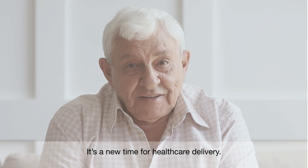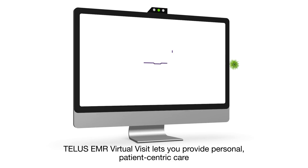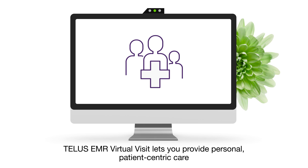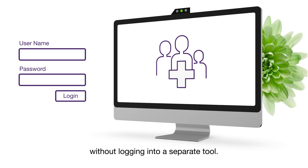It's a new time for healthcare delivery. Now, seeing a patient can mean an in-person visit or a virtual visit. TELUS EMR Virtual Visit lets you provide personal, patient-centric care right from your EMR, without logging in to a separate tool.